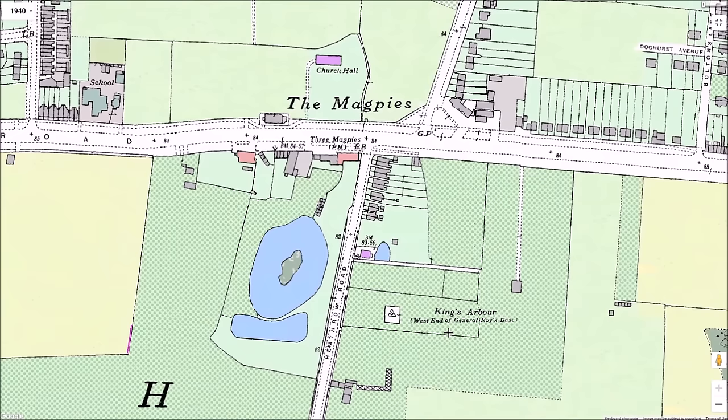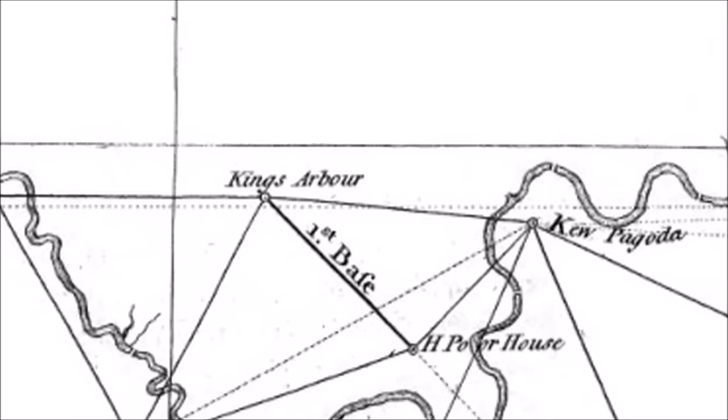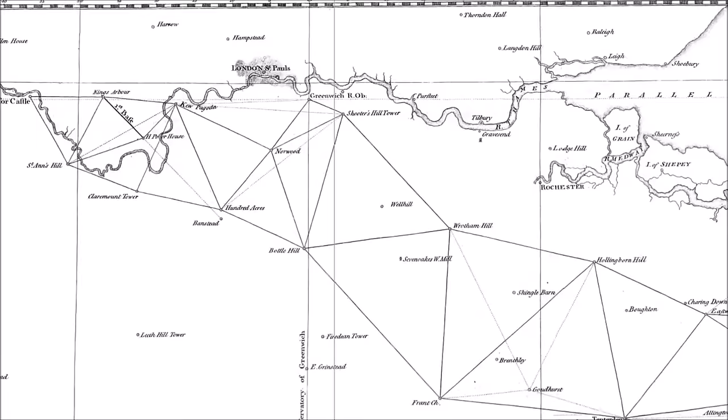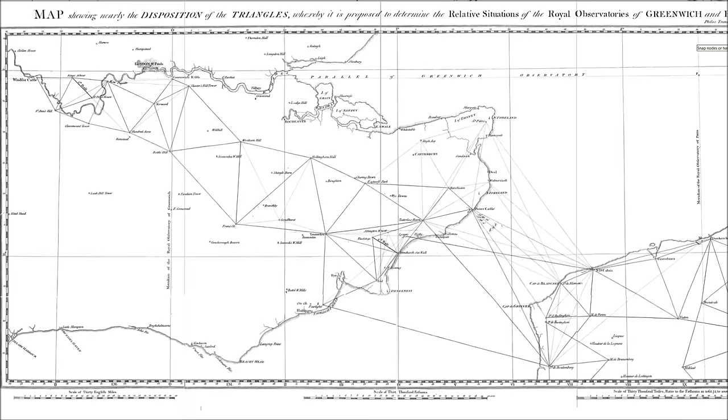In 1784, within this particular orchard, General William Roy mapped one end of the first baseline for measuring the distance between the Paris Observatory and the Greenwich Observatory. It was the first precise distance survey in Britain. General Roy chose this orchard as it was near flat, near Hounslow Heath Barracks, and only about 15 miles from the Royal Observatory. The other, southern end of the line was the Hampton Poor House. Both ends of the survey were marked by vertical wooden pipes which could support flagstaffs.